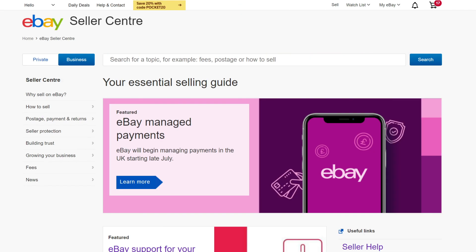Now you're good to go. So why not launch a campaign today? Remember, you don't pay if you don't sell. For more information, check out our Seller Centre or go to your dashboard from Seller Hub.